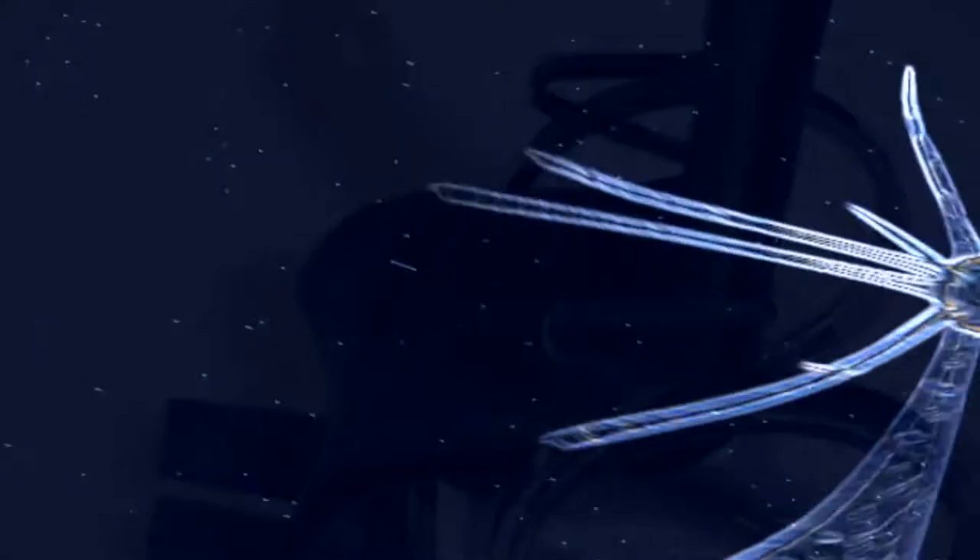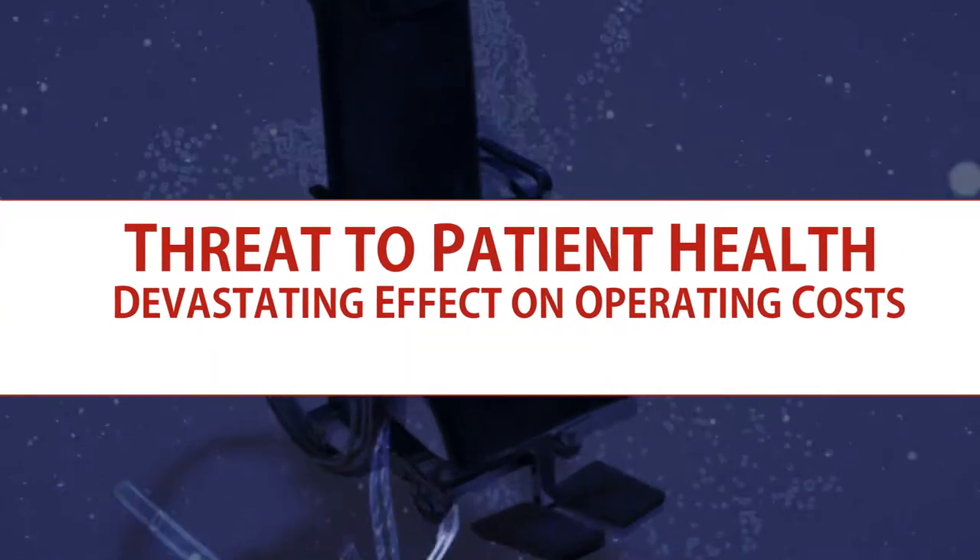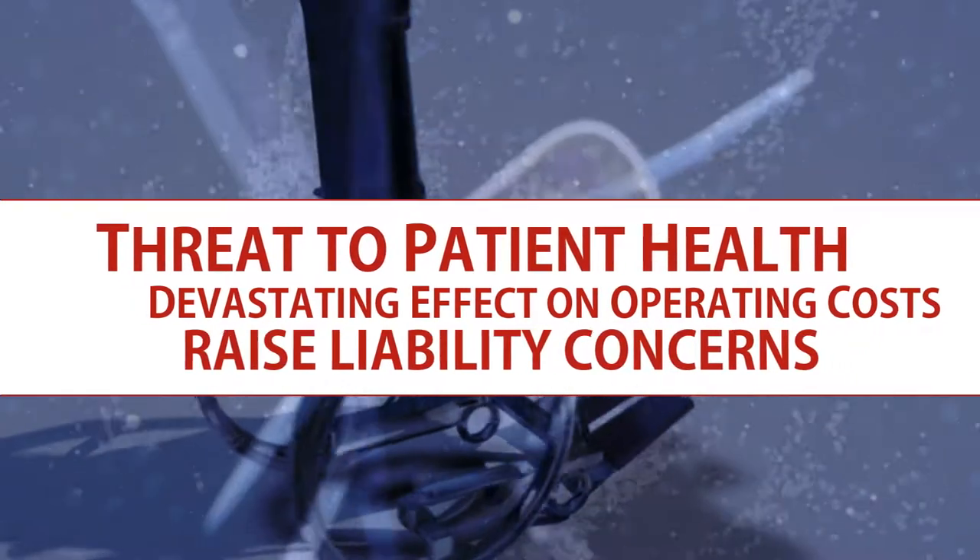What you can't see really can harm you. Hospital-acquired infections pose an increasingly significant threat to patient health, can have a devastating effect on operating costs, and can raise liability concerns.